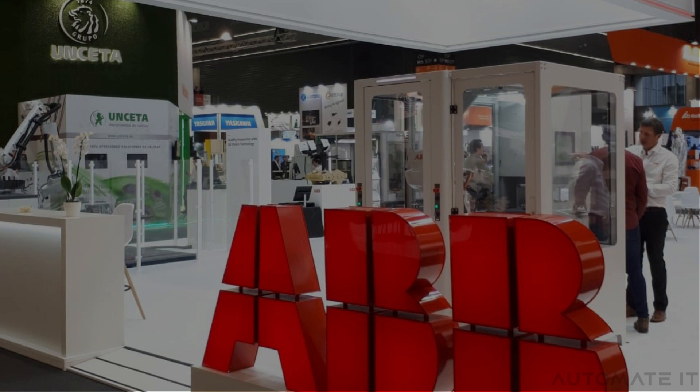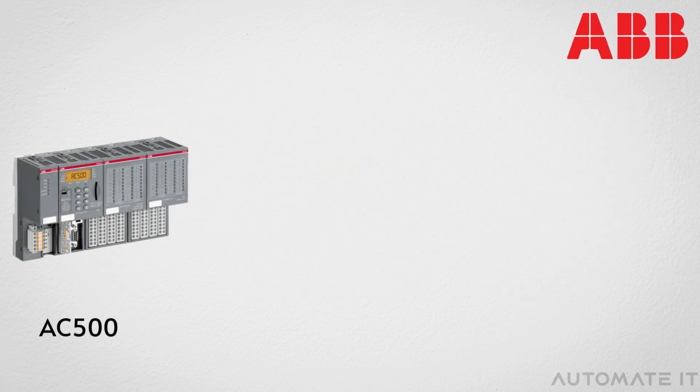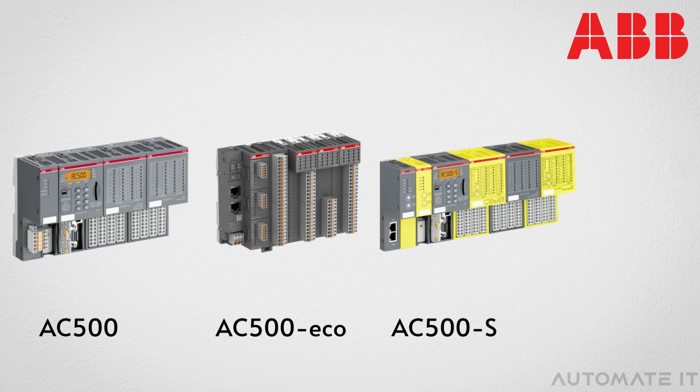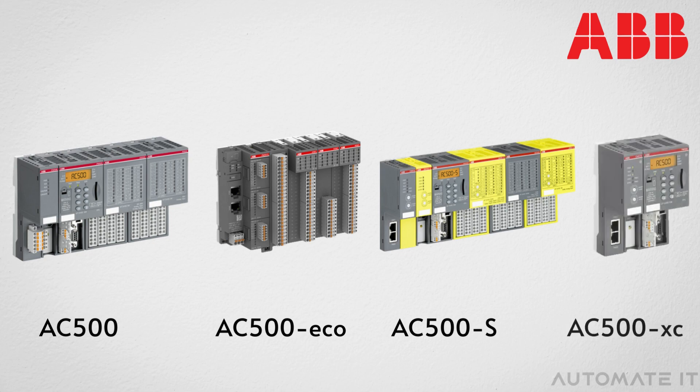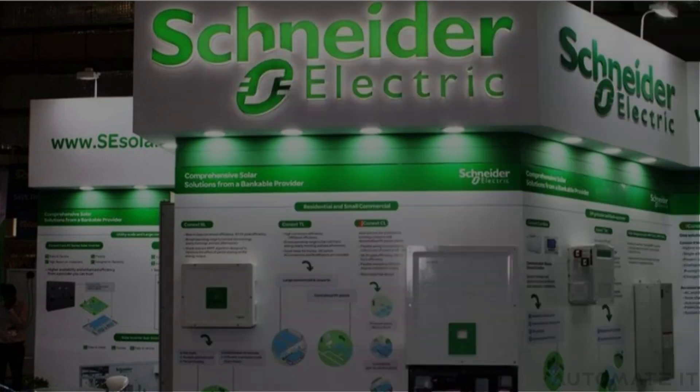ABB is also a notable company that specializes in PLCs. The series of ABB PLC systems include ABB AC500, ABB AC500 Eco, ABB AC500 S Safety PLC, and AC500 XC Extreme Conditions PLC. The software Automation Builder is used to program ABB brand PLCs.